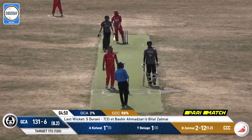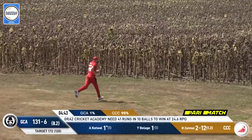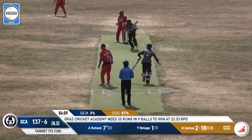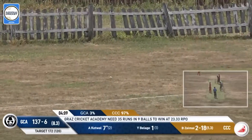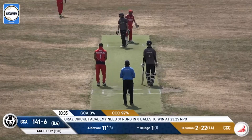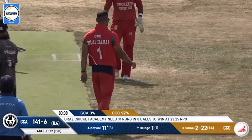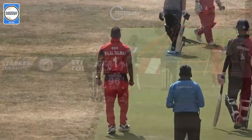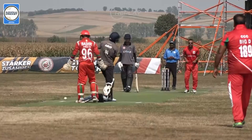It is a stacked team — strong top order, strong middle order. This goes away for six runs, great shot there by Kotwal. Got him — it's another wicket, that's the end for Kotwal. Looking to play a big shot across the line, that crashes onto his stumps — another wicket for Bilal Zelmay, the third clean bold he picks up.